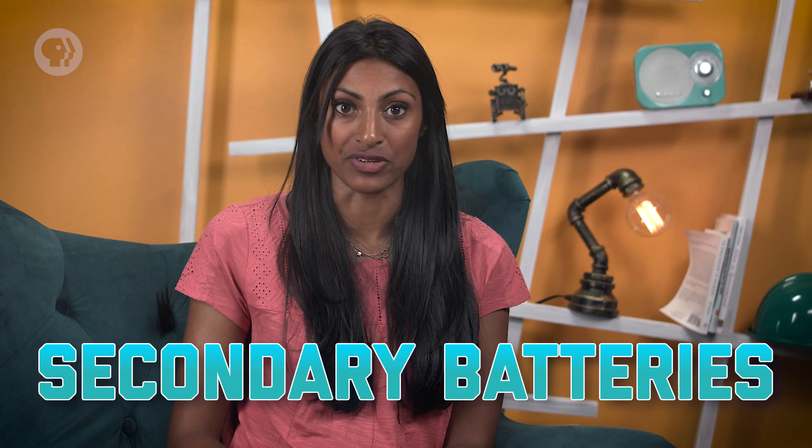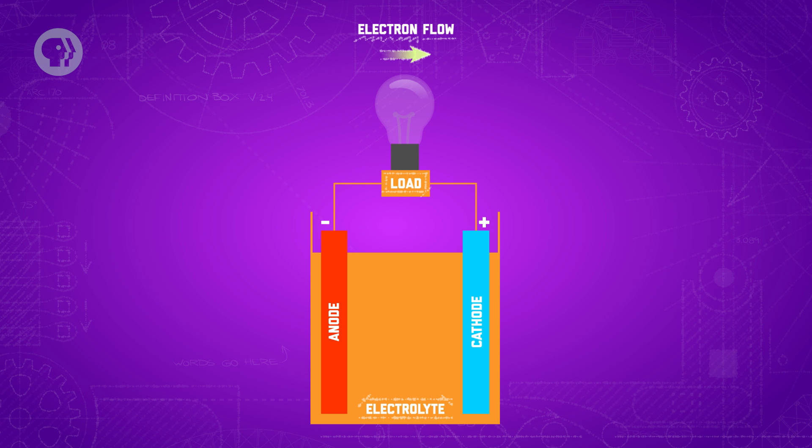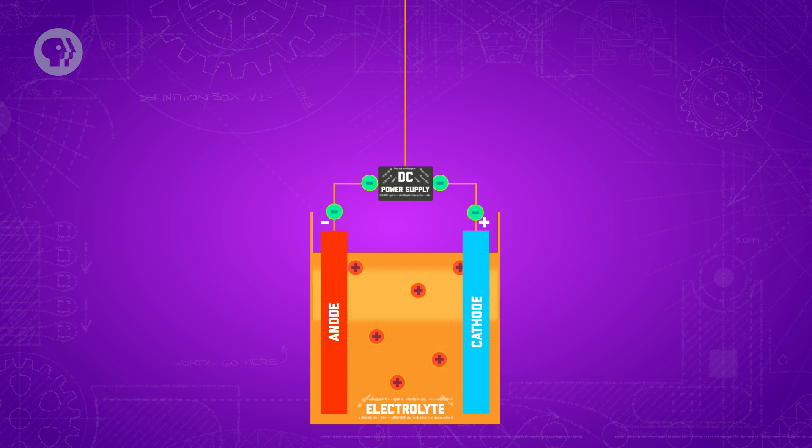That's why we also have secondary batteries — the technical term for the kind that can be recharged. When you use a secondary-type battery, it discharges like a primary-type battery, with one important difference. The anode, cathode, and electrolyte are all chosen so that the oxidation and reduction reactions at the terminals can be reversed to restore the ions back to their original electrodes. That won't happen on its own, but if you connect a separate power supply like from an electrical outlet, you can recharge the batteries. The external power source applies the reverse of the current the battery would deliver, which sends the ions in the electrolyte back to the electrodes they originally came from. Once the chemicals are back where they started, the battery is ready to discharge again.